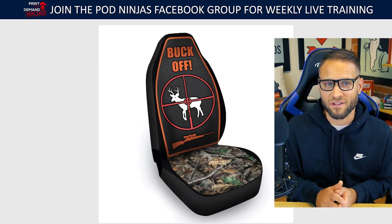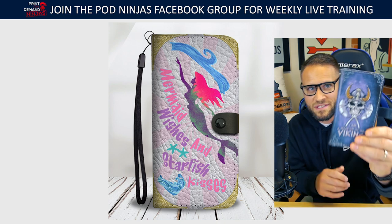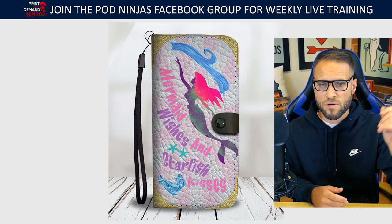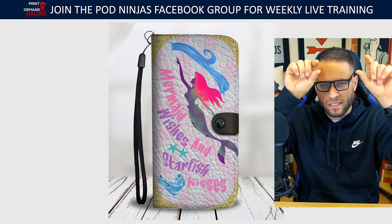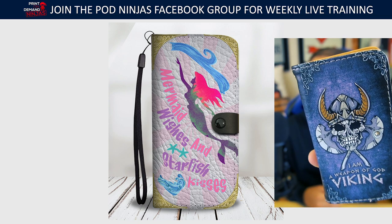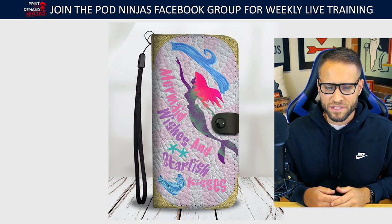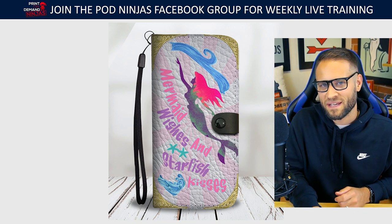Here's the next design — a cell phone wallet case. I actually have one right here. This is a cell phone wallet case from WC Fulfillment. These came out around 2018, and I tried to sell a bunch of them across different niches with different designs. This particular one is in the mermaid niche. You can see I put some little gold clasp-looking things in the top corners — that's printed, not actually there. It has a quote that says 'Mermaid Wishes and Starfish Kisses.' Let me know if you think this was the bestseller.